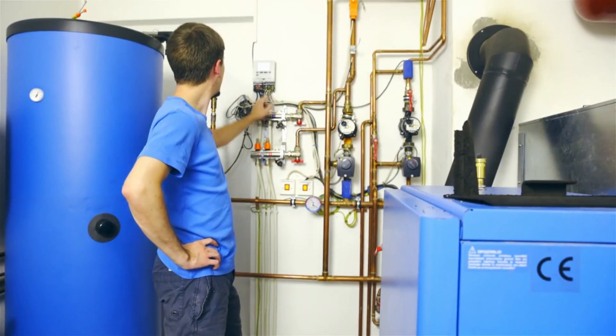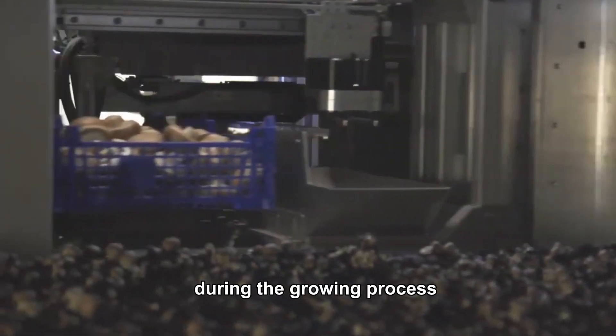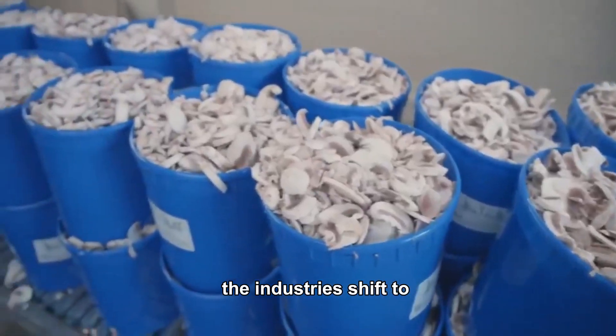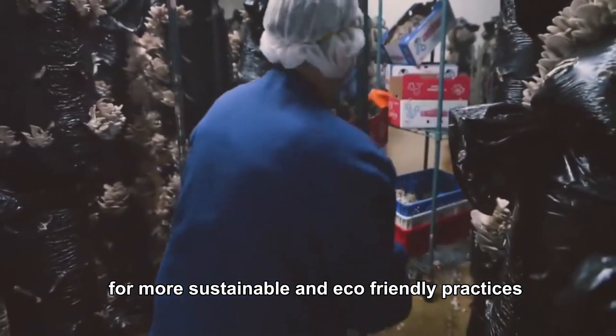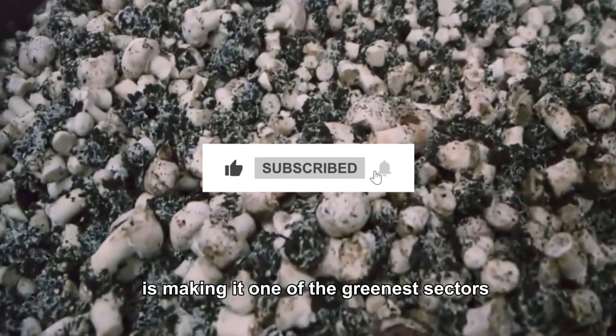Additionally, water recycling systems ensure that water is reused during the growing process, minimizing water consumption. The industry's shift toward more sustainable and eco-friendly practices is making it one of the greenest sectors in agriculture.